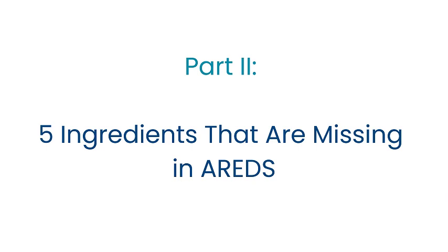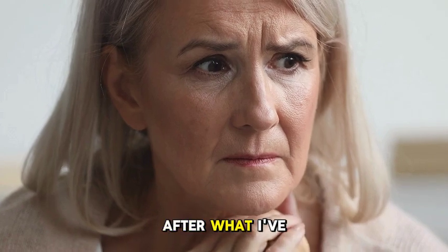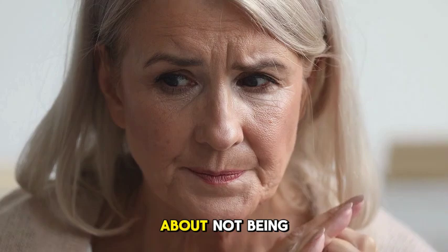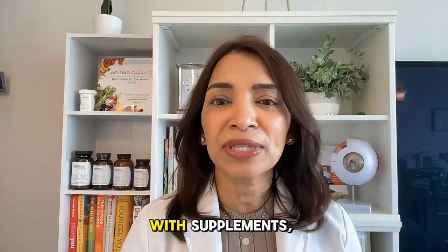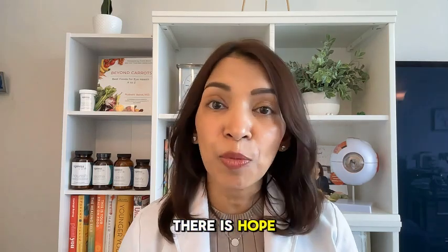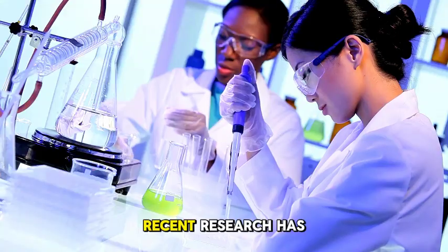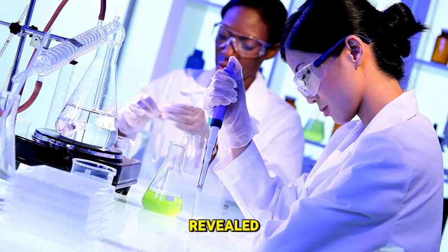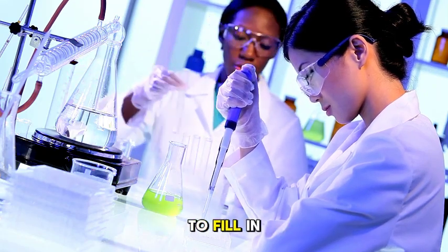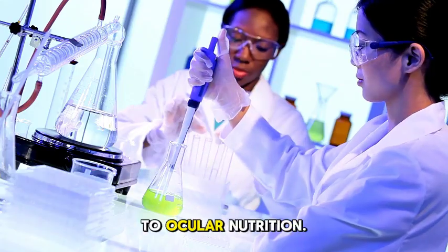Part 2: Five Powerful Ingredients That Are Missing in AREDS. After what I've shared so far about AREDS, in case you're getting anxious about not being able to protect your eyes with supplements, there's no need to worry. In fact, there is hope on the horizon. Recent research has revealed that several powerful nutrients may be able to fill in the gaps when it comes to ocular nutrition.